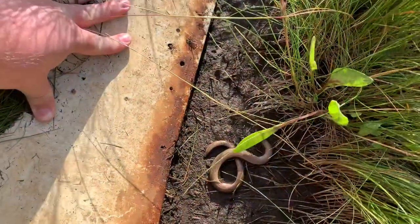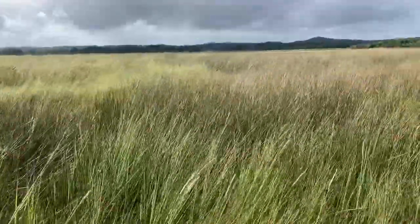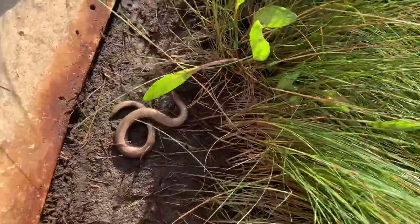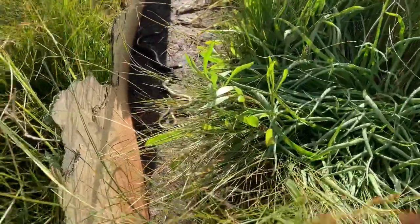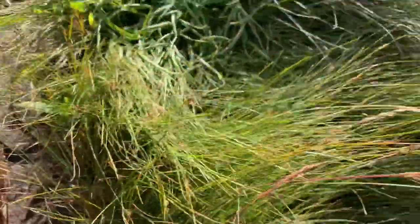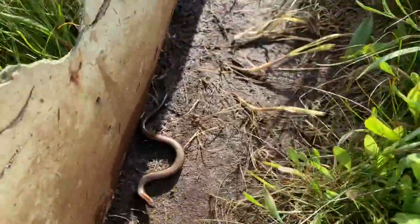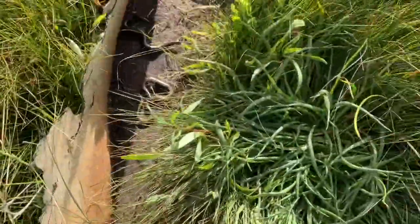Sorry for the poor sound quality - I'm on a marsh today. We've got one slow worm here and we've got two more just over there, and those two over there are full grown adults. Quite a good find for a marsh.